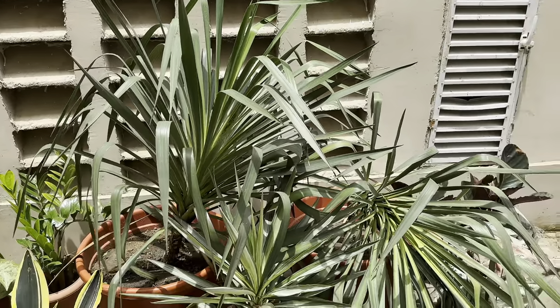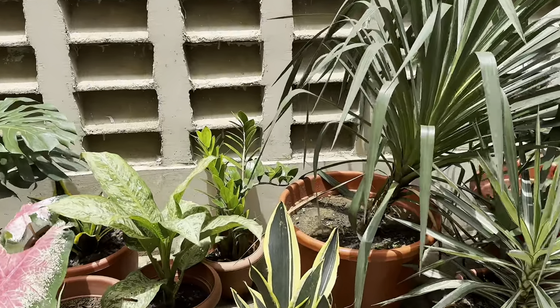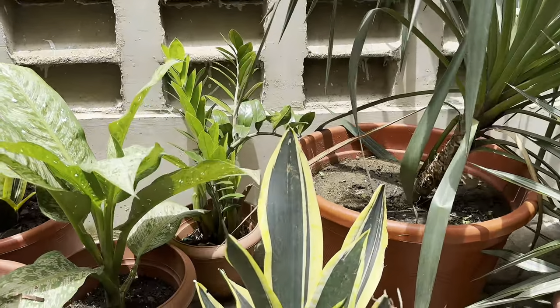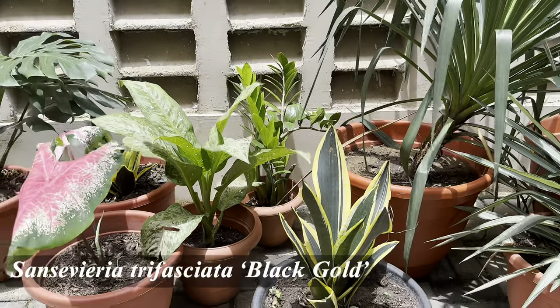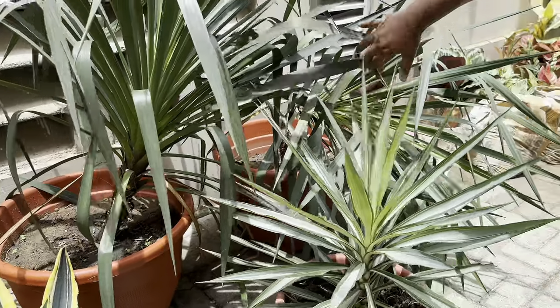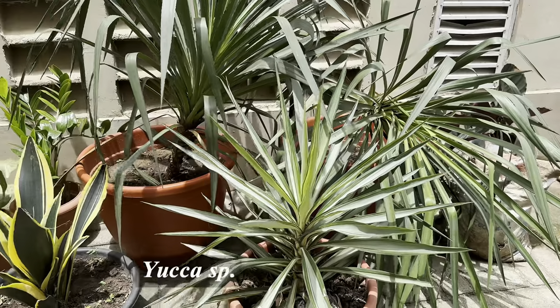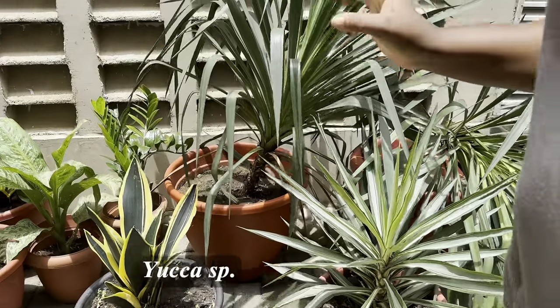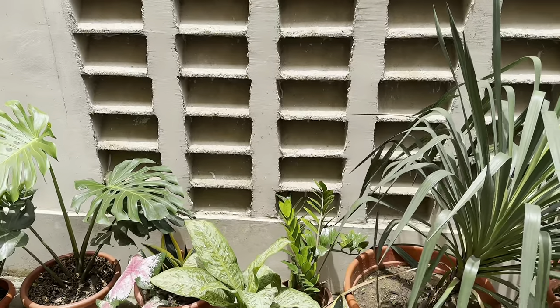That's a snake plant — a sansevieria. Is this a black gold? Black gold, yes. And this is the variegated yucca, and those are my regular green yuccas. I've been into yuccas recently because they seem to like the sun — I have the regular green there and I rotate them indoors as well.